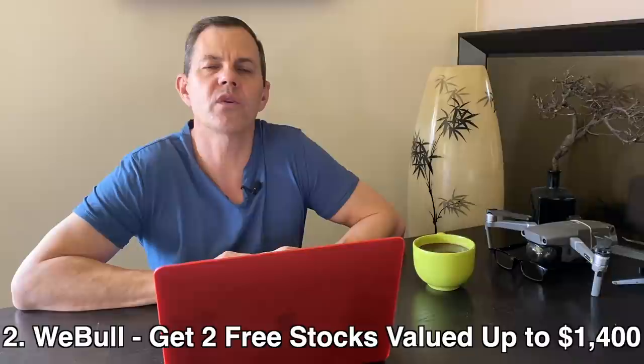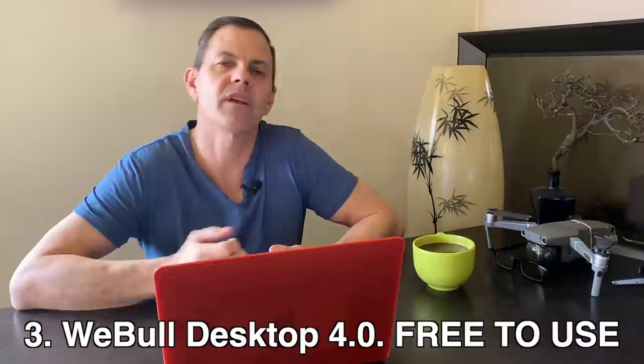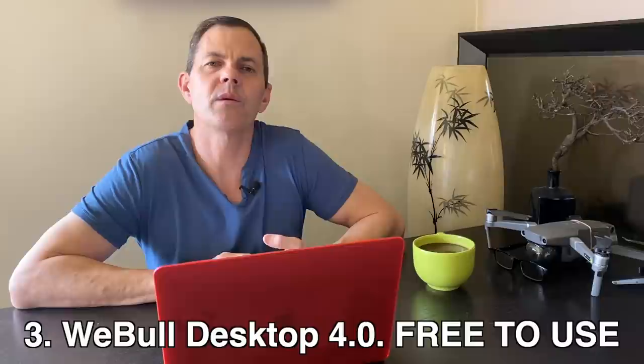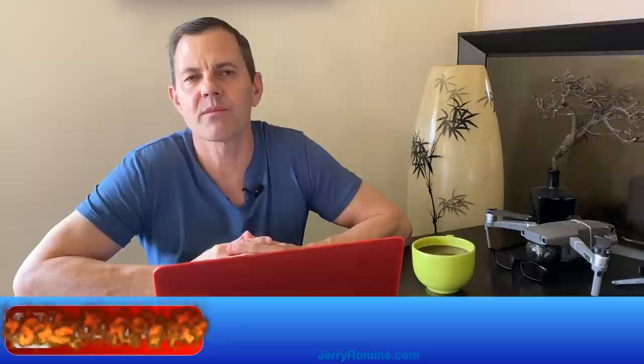Take advantage of Webull's offer where you get two free stocks valued up to $1,400 when you sign up and fund an account — this offer is going away at the end of this month. Also check out Webull's Desktop 4.0, the link is in the description below and it's completely free to use. Webull is transitioning to a mainstream stock brokerage and I think they're going to continue to get better. Please answer the poll to let me know if you prefer the light or dark Webull charts, and please like, subscribe, and comment — the more YouTube love you give the channel, the more it helps the algorithm. Thanks for hanging out with me today, and I'll see you soon on a fresh new video.